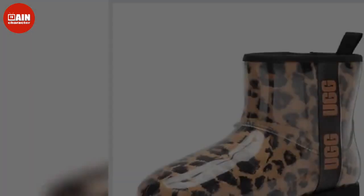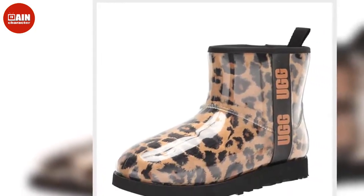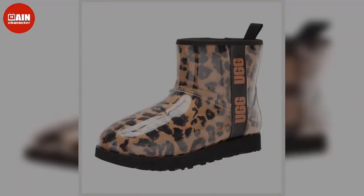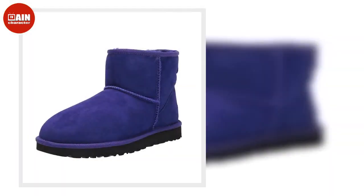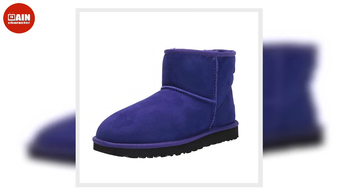The UGG Classic Clear Mini is warm on the inside and waterproof on the outside, giving you the best of both worlds and standing out in all levels of downpour. Updating the iconic original, this new waterproof boot delivers fashion, function, and feel all in one. Now on sale from $160 down to $85.